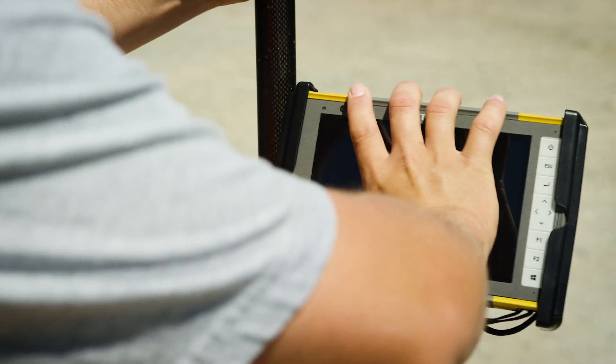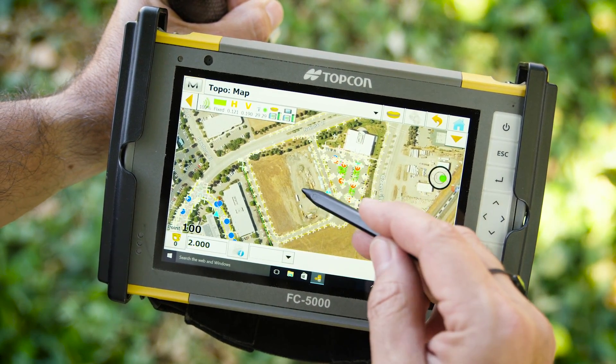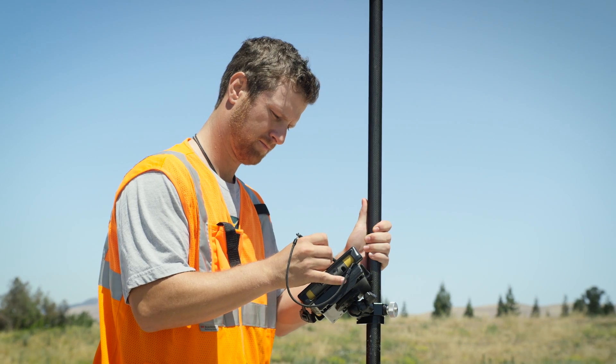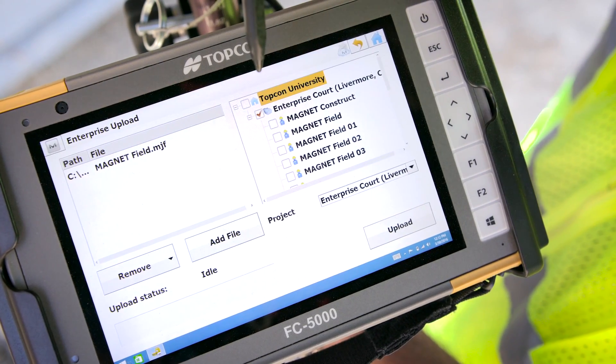TopCon's FC 5000 field computer is more than just a data collector. Loaded with Windows 10 and powered by Intel, the field-ready tablet with its 7-inch touchscreen display works even in the brightest of sunlight conditions. Proven wireless communication options are available to keep you in control in every situation.